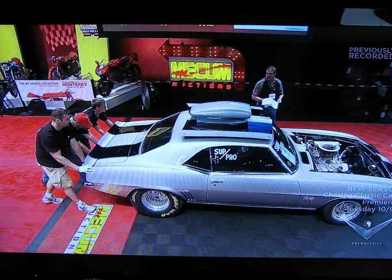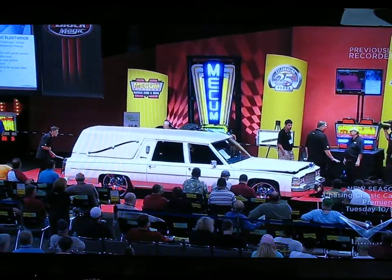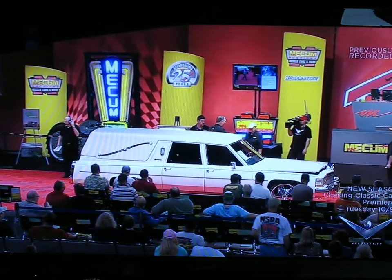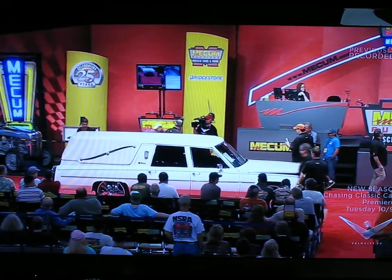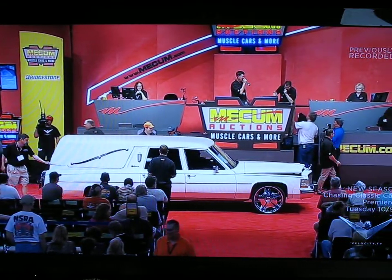As it rolls away, you're not going to believe what's coming up next. I think this is how we need to roll into Houston — this is going to be for Ghostbusters 6 or 7. This is an '84 Cadillac Fleetwood hearse.